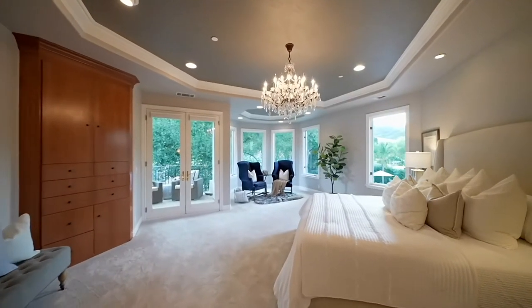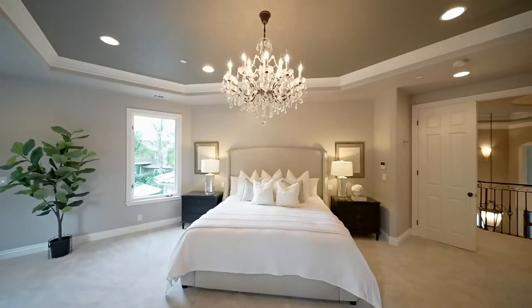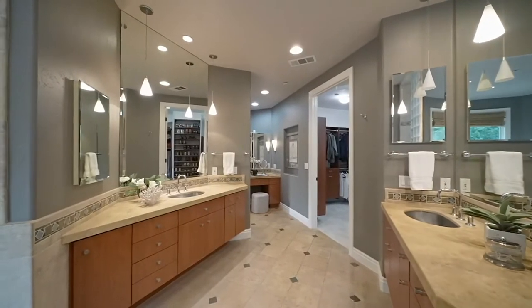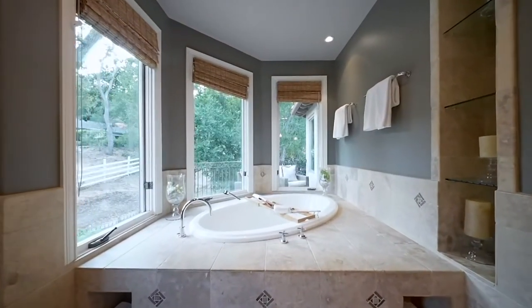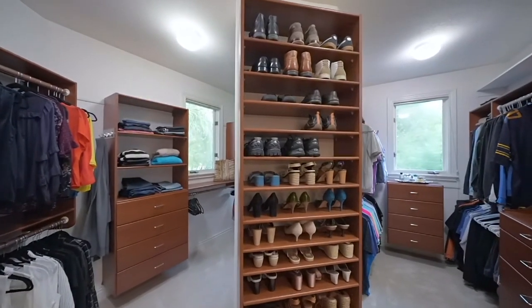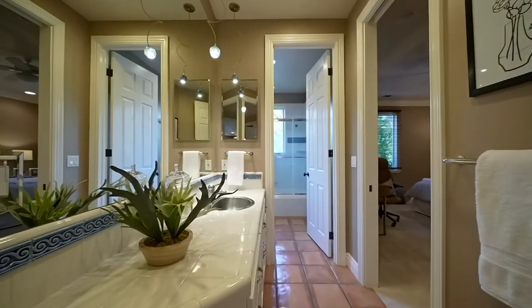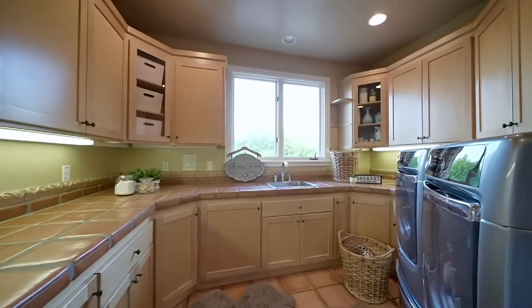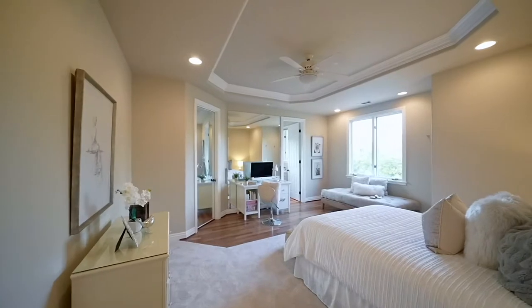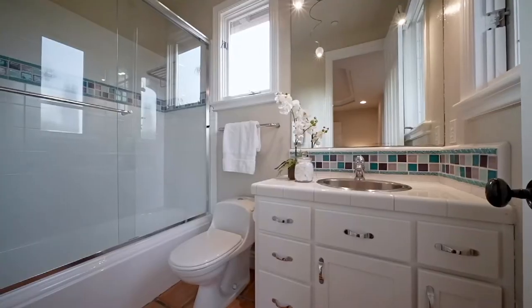The primary bedroom welcomes you to relax in your sitting area in the morning with a cup of coffee or enjoy the view of your backyard from your balcony. This romantic room's focal point is the opulent crystal chandelier centerpiece.